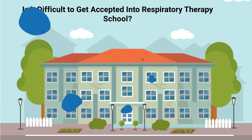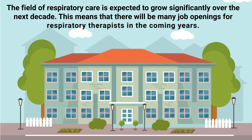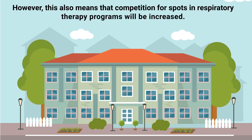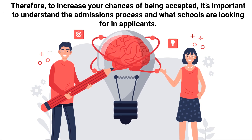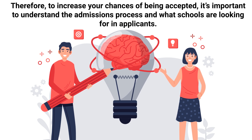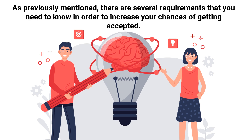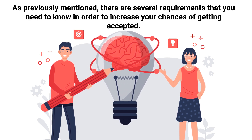First and foremost, is it difficult to get accepted into respiratory therapy school? The field of respiratory care is expected to grow significantly over the next decade, meaning there will be many job openings for respiratory therapists in the coming years. However, this also means that competition for spots in respiratory therapy programs will be increased. Therefore, to increase your chances of being accepted, it's important to understand the admissions process and what schools are looking for in applicants.